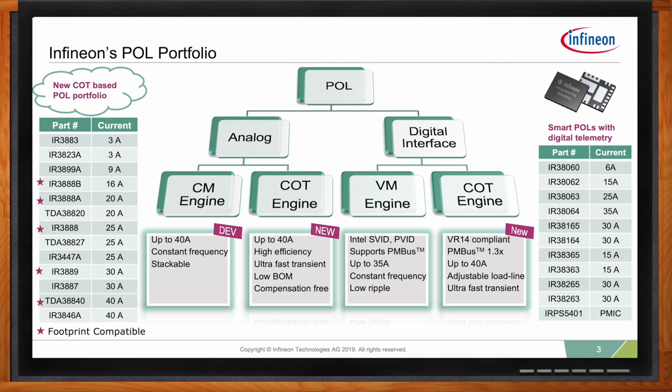The new analog family supports from 3 amps all the way to 40 amps in different package sizes. For instance, the 30-amp in a 4x5 package and the 40-amp version in a 5x6 PQFN package are the smallest and most efficient point-of-loads in the marketplace today. Some of these POLs are common footprints, meaning pin-compatible alternative solutions are available in the market, giving customers peace of mind during chip shortages.